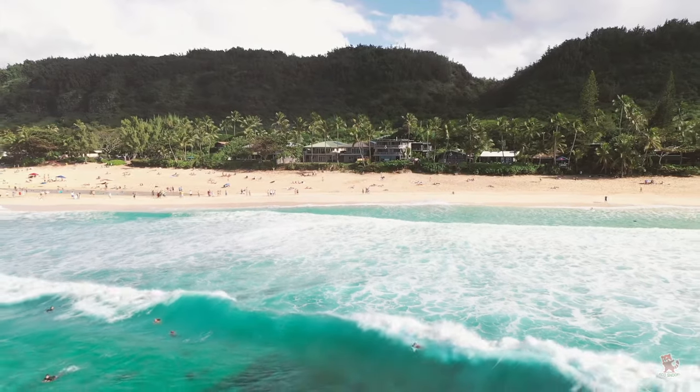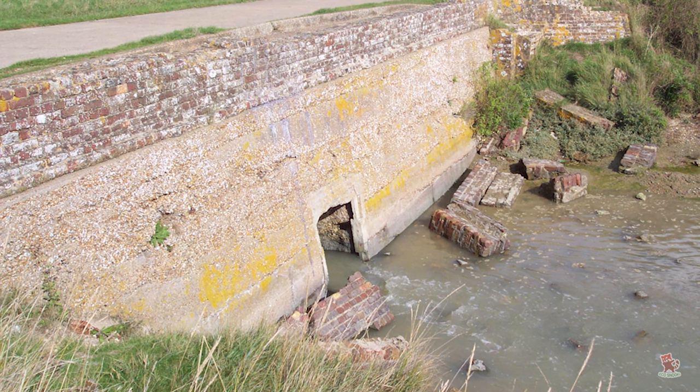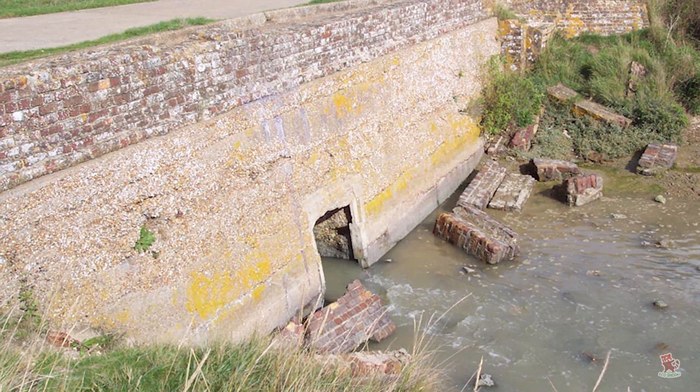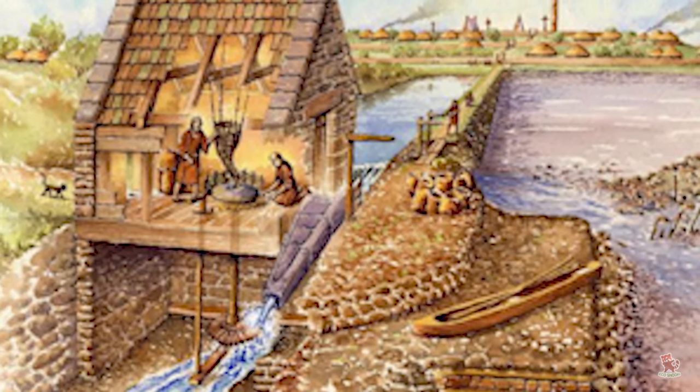We have harnessed the power of the tides since at least the 6th century. Ancient Romans built tide mills, which used the ebbing and flowing of the tides to turn large waterwheels, directing the energy through gears and stones to mill grain and corn.